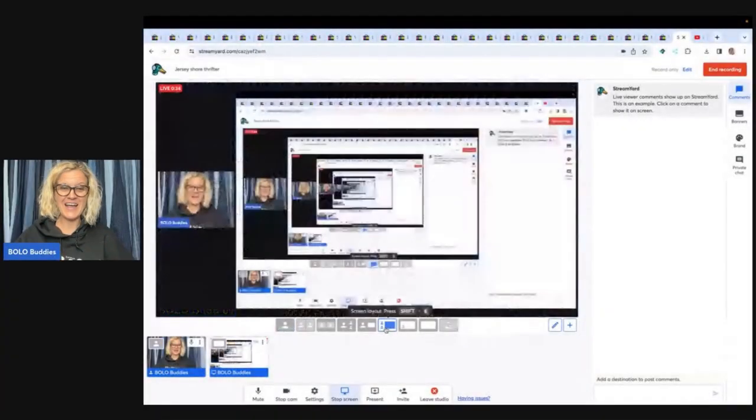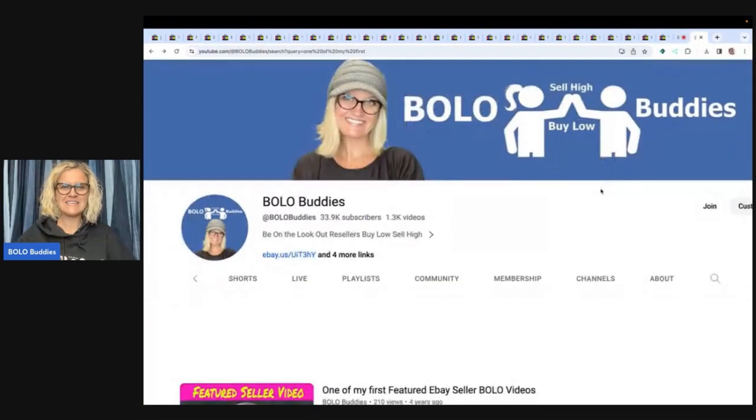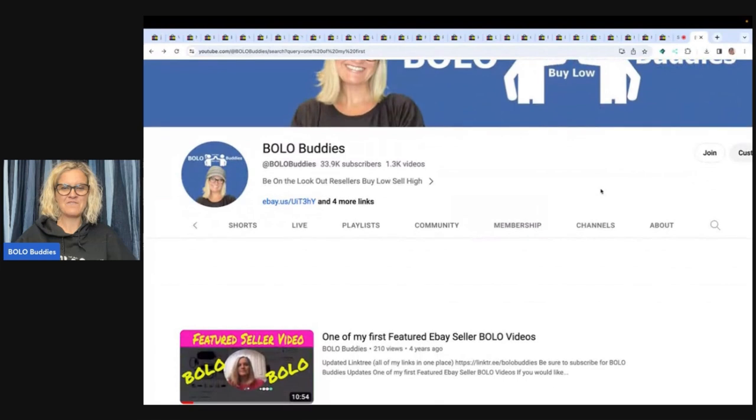They are still finding bolos. They are still fantastic. And I am going to share with you what sold — check this out. So this is me back four years ago — I have no glasses. This was my thumbnail; I've come a long way. But I featured them. This video had a whopping 210 views, so hopefully this one's going to get a few more. Please go follow Jersey Shore Thrifter.